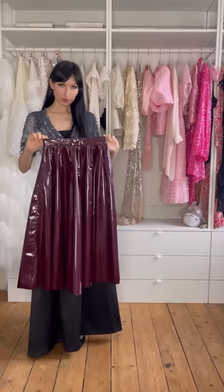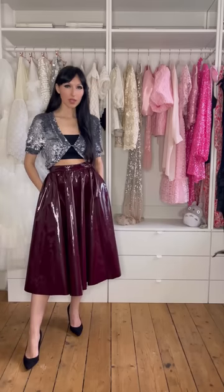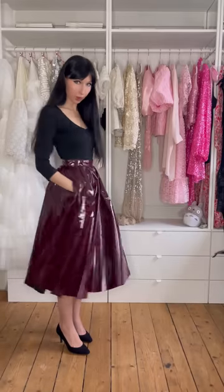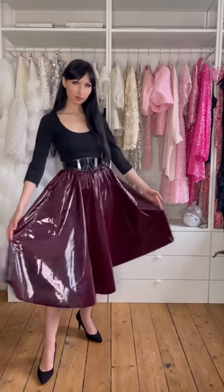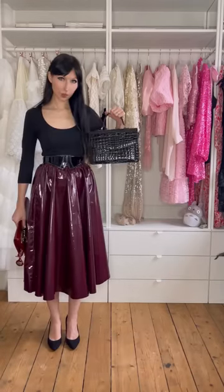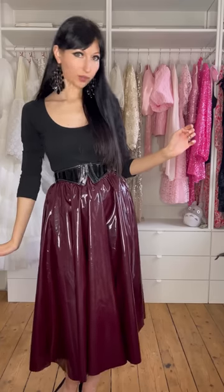For outfit seven, let's use this gorgeous MSGM skirt — such a beautiful texture. Let's change the top. That's already quite cute. I love the skirt. Let's try adding a belt. This bag or this one? This Vivienne Westwood bag is cool but it's not the right shade of red. Let's add these earrings because they go well with the texture of the skirt and the belt. That's outfit number seven.